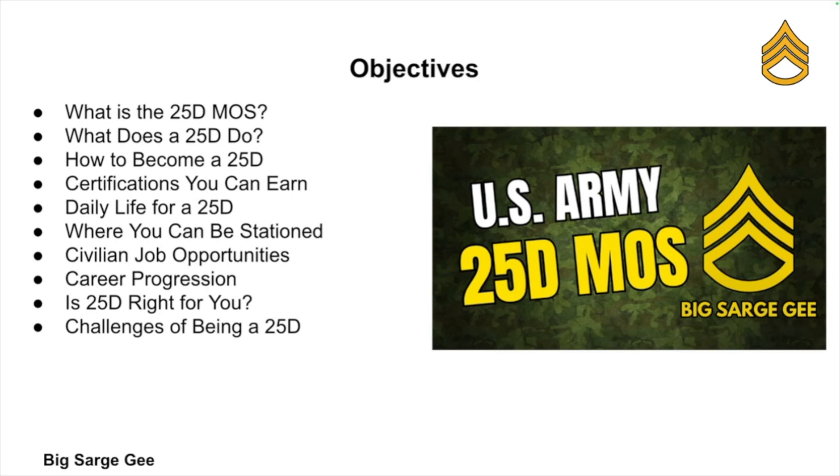You're digging into U.S. Army jobs, probably asking yourself what kind of roles are there beyond infantry and logistics. Maybe you're into computers, maybe you've got a knack for problem solving, or maybe you're just wondering how cyber warriors fit into the military puzzle. Either way, today we're diving into one of the Army's most technical, high-demand, and future-forward careers — the 25 Delta, also known as a Cyber Network Defender.